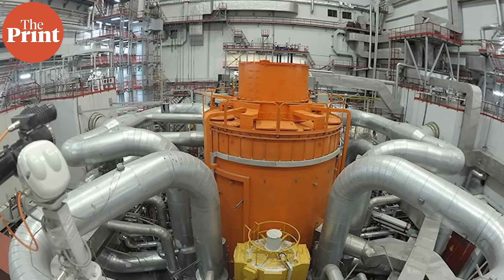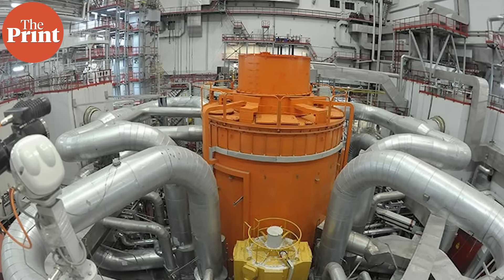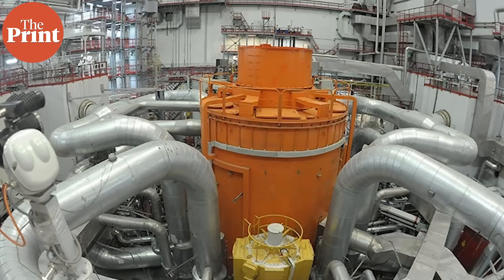India has just taken a major leap in its nuclear energy journey. Last week, fuel loading began into the most advanced nuclear reactor, the Prototype Fast Breeder Reactor or PFBR, located in Tamil Nadu's Kalpakam. This is an essential milestone on the road to commissioning the reactor. Hello and welcome to The Print. My name is Soumya Pillai and I am here to explain the PFBR technology and break down how this reactor is on track to realise India's nuclear energy ambitions.